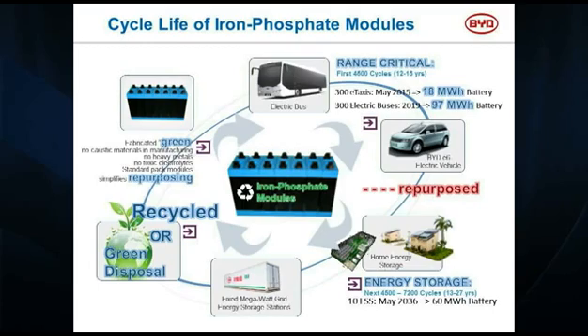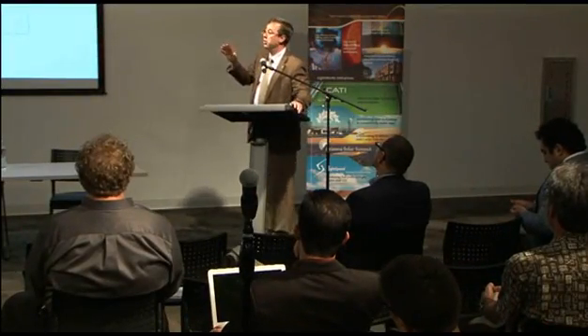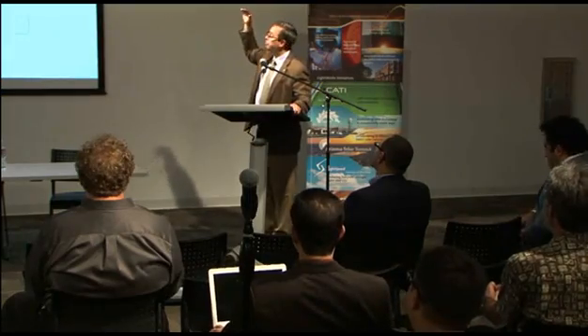The iron phosphate chemistry is extremely robust and has a very predictive, gradual discharge curve. What I'm saying is we won't even halfway consume these batteries in the first purpose. The electric buses I'm pulling off in eight years will still be well above 80% capacity.